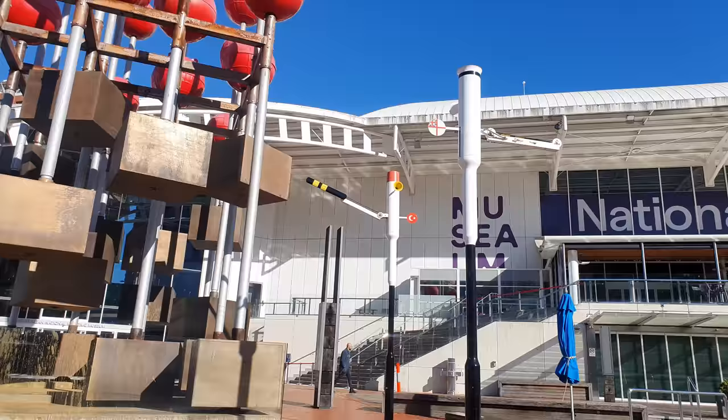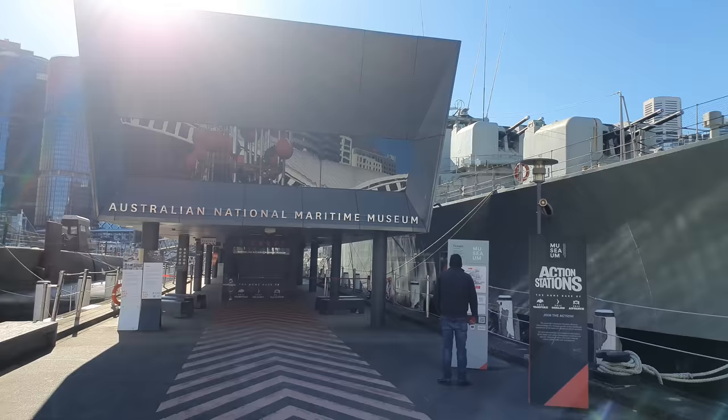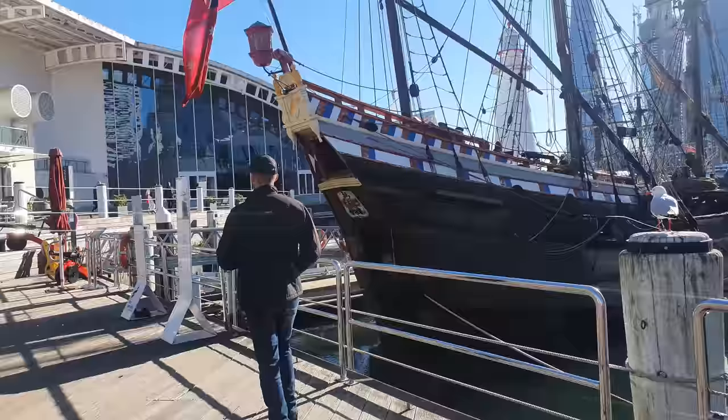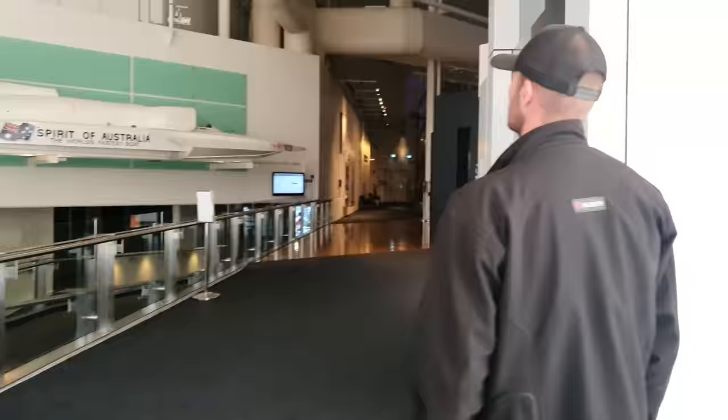The Australian National Maritime Museum was built in 1991 on Darling Harbour and is the National Centre for Maritime Collections, with a wide range of galleries, exhibits and historical vessels to explore. So first thing we decided to do was head inside to the museum and see what was in the gallery.